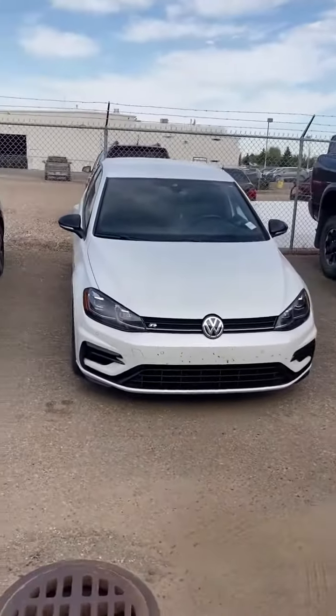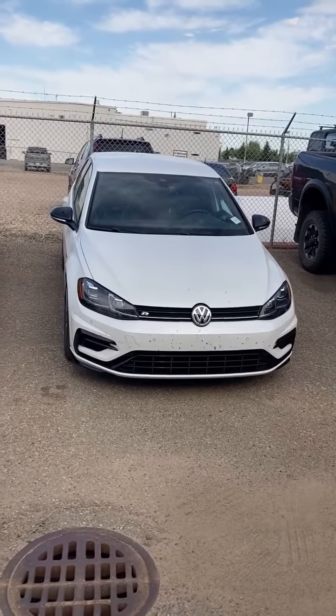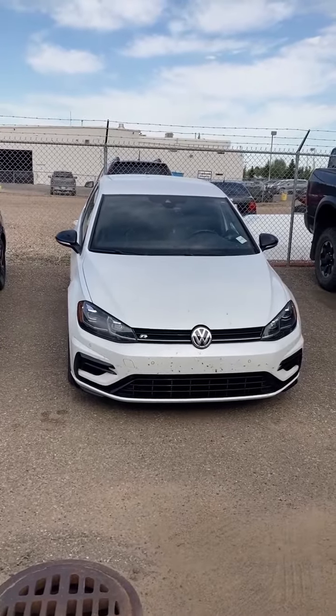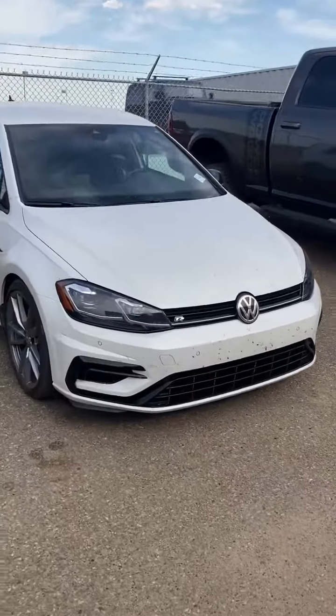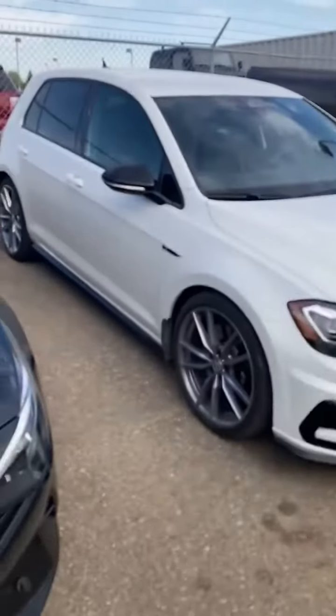Today we got a little treat for you guys. This unit is a 2019 Volkswagen Golf R 2-liter TSI — that was a mouthful. Only 16,000 kilometers on it, going for $45,900. This unit just came in and we haven't even cleaned it up. You can still see the bugs on the front, but this car here is a gem.